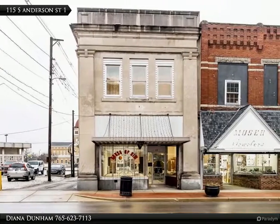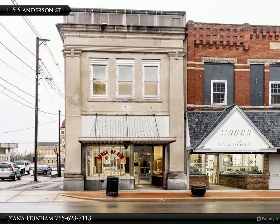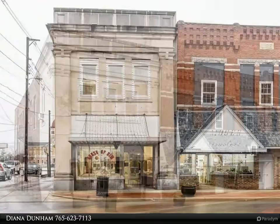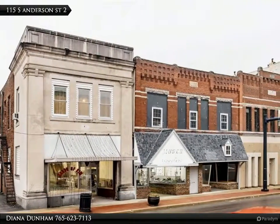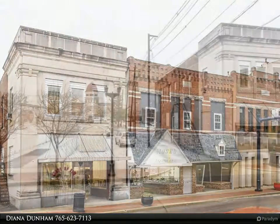If you would like to view this home, please contact Diana Dunham at 765-623-7113. Classy historical building located in downtown Elwood boasts of 4,400 square feet.